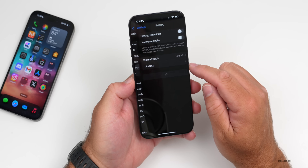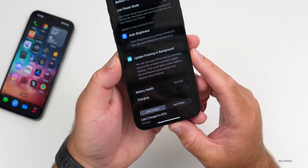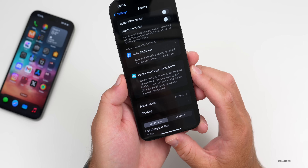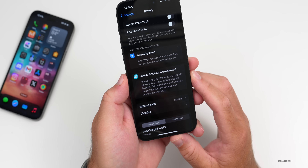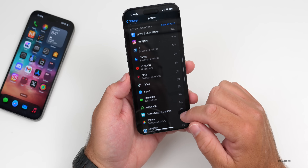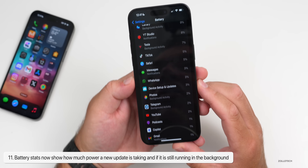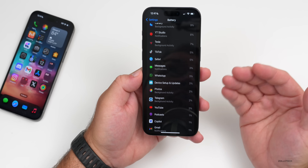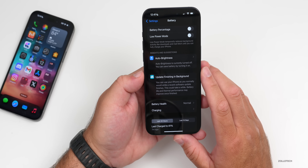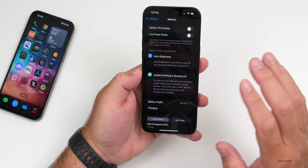If we go into Settings and then Battery, it will still give us the message about an update finishing in the background — saying "You can use your iPhone as you normally would while a recent software update finishes; this could take a while, battery life and thermal performance may improve once finished." Also, if we scroll down into battery statistics, "Device Setup and Updates" is still showing there, using three percent of my battery days after the actual install. This can take maybe a week or two weeks, but at least they're giving us the information now.